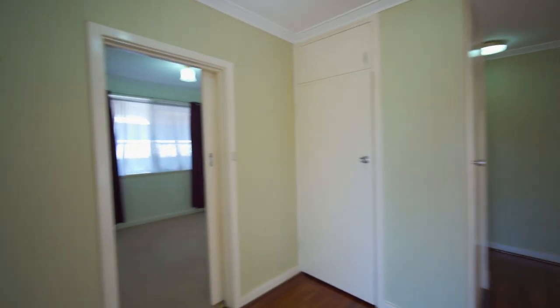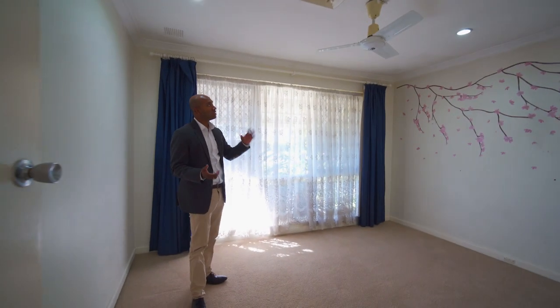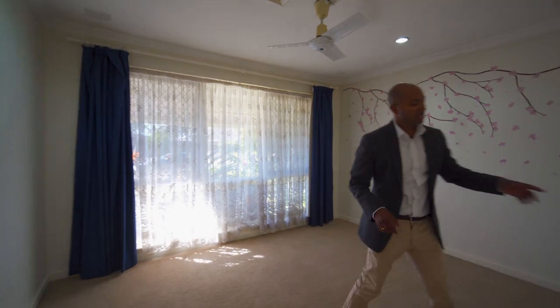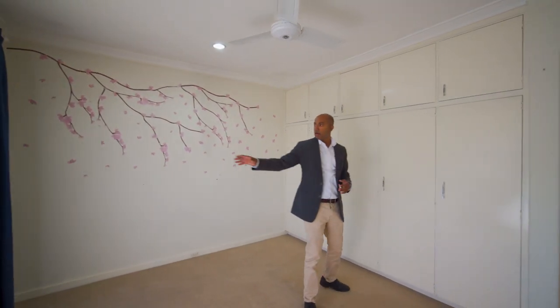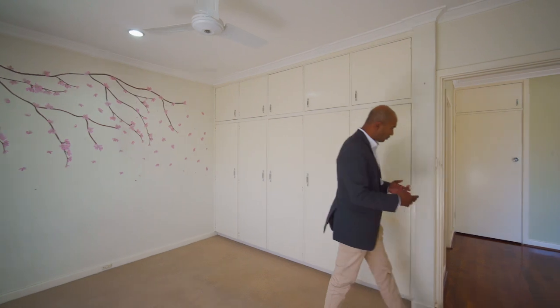Bedroom number one — the main bedroom — is a really good size with a ceiling fan and plenty of cupboard space. They are in original condition but you do have a lot of space. Both windows here have security grills.